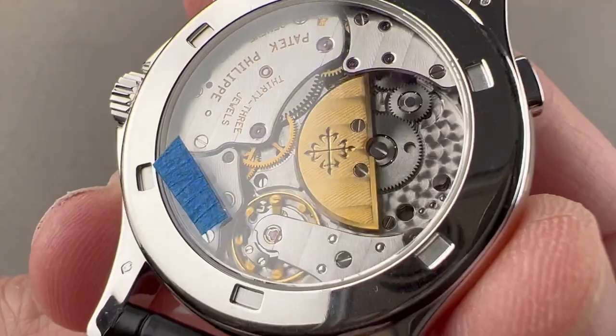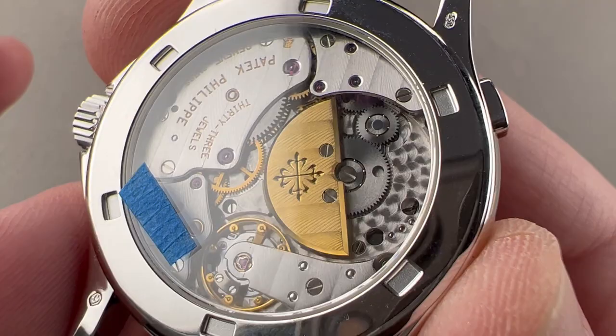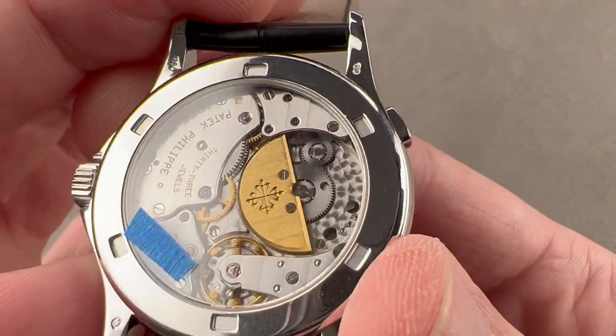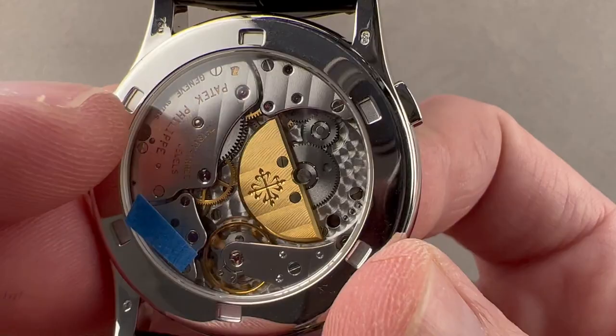Turning it all over, you can see it's powered by caliber 240 — the caliber 240 HU for heure universelle. It is a very traditional micro-rotor automatic with a 48-hour power reserve, a beat rate of six beats per second, five-position adjustment, and a gyromax-style free-sprung balance. This is one of the old Geneva Hallmark movements. Patek went to conventional gray gold from traditional white gold in 2006, and phased out the Geneva Hallmark in mid-2009.